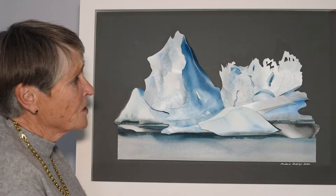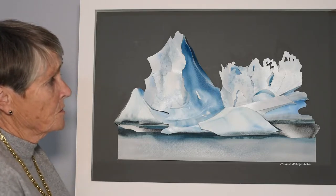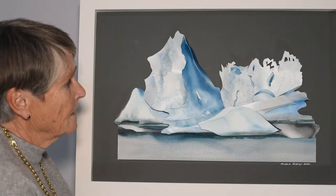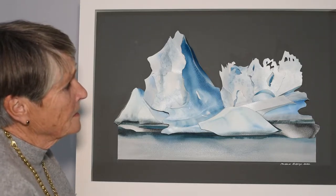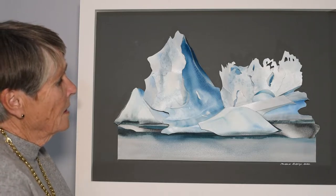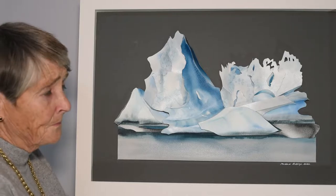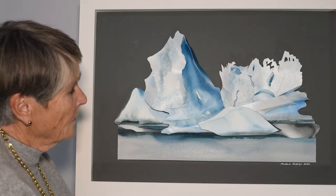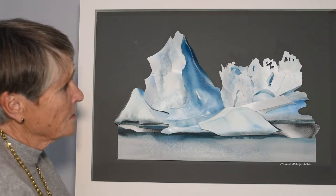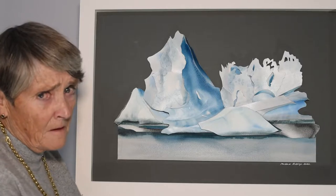So far I've shown you two pictures of glaciers and icebergs that have been melting and I have also spoken to you about my concern. This picture is another one — the remains of an iceberg which is melting very fast.